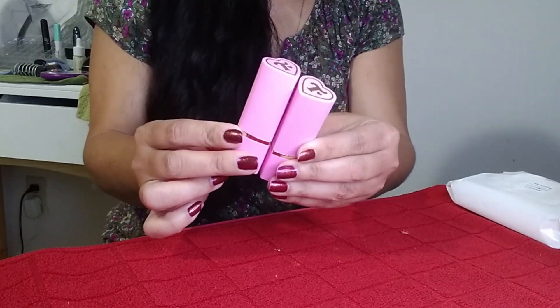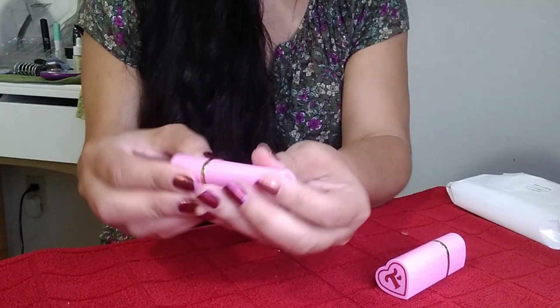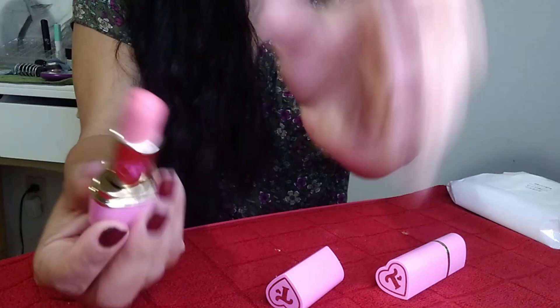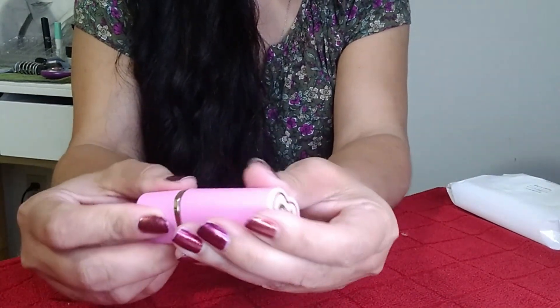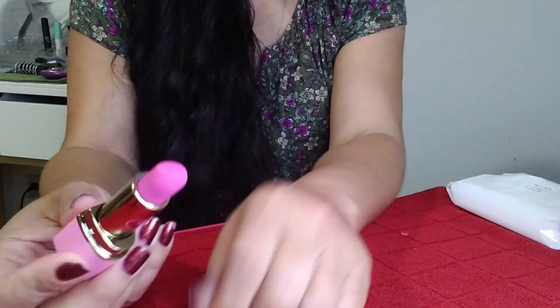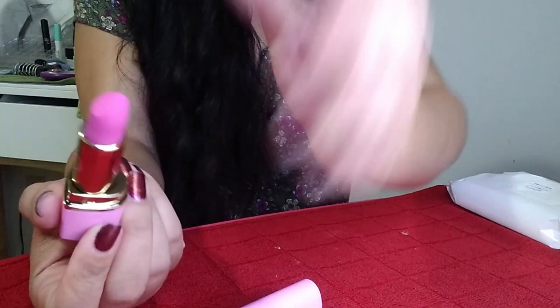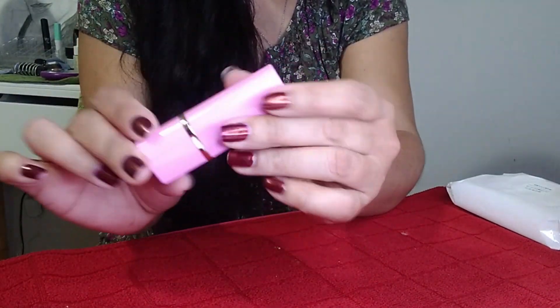These two are from Trixie Mattel and they are absolutely gorgeous. Bobble is a really beautiful corally pure matte shade. Stacy's Mom is a hot pink matte — pure straight mattes, beautiful. The packaging is everything.